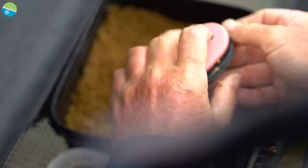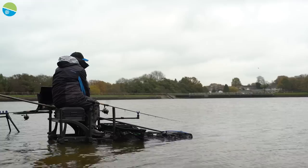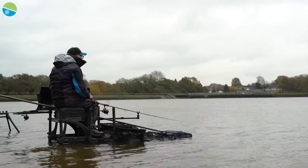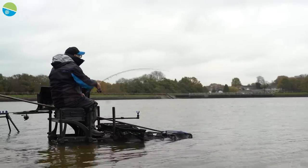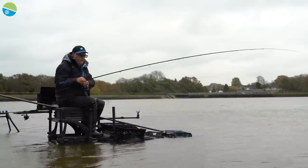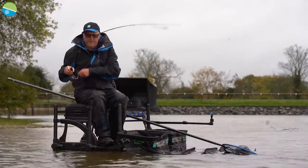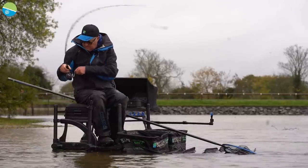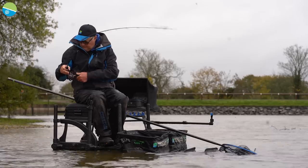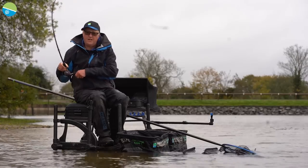It's a bit of a dull dank day, but the fish are biting — so that's all that matters. There's one, look — he's on, see him pulling the rod round. I'm using the new Superior X today in 11 foot — absolutely superb. Lovely soft rod, perfect for these hard-fighting F1s.